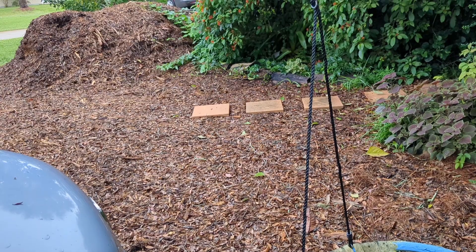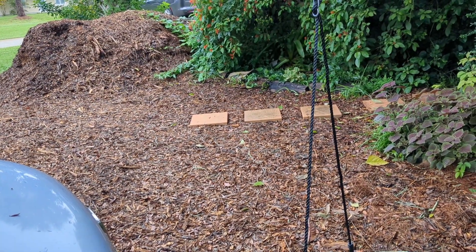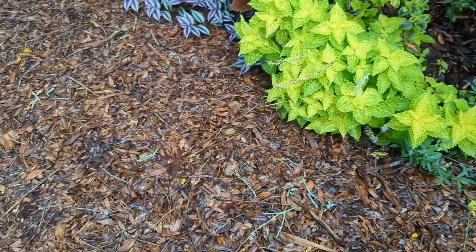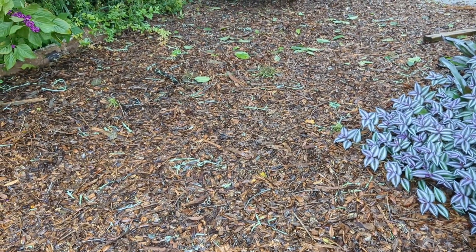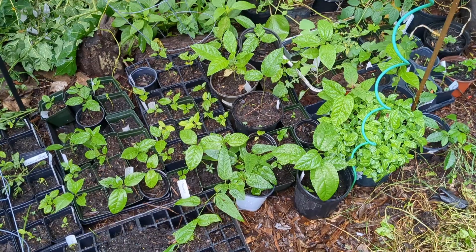I still have a pile of mulch over there — we'll see how that does in the storm. I probably should have finished it but ran out of time putting the shutters on and everything else. This was all grass and now it is pretty plants and flowers. We'll see how it does with the grass trying to regrow, but I'm planning to keep it just mulch indefinitely.